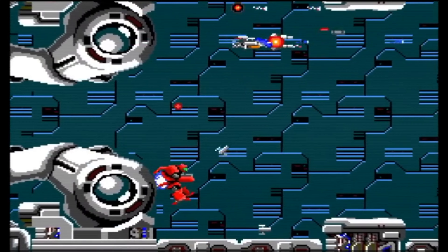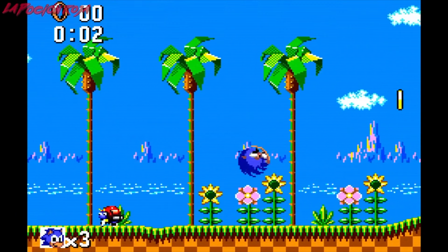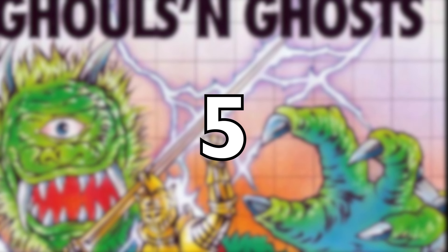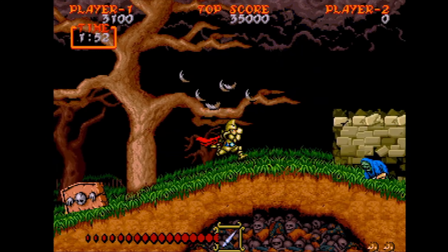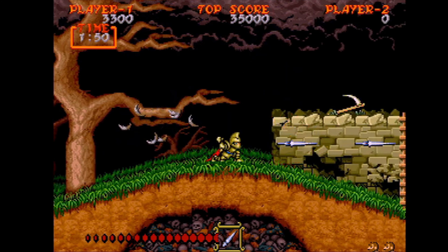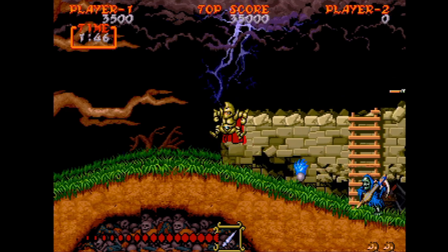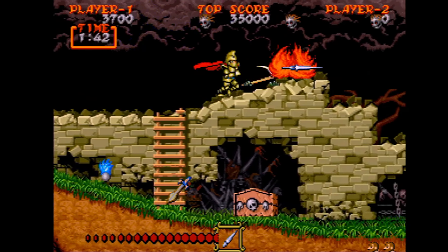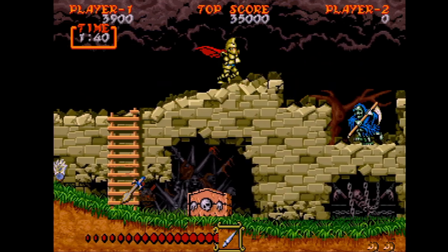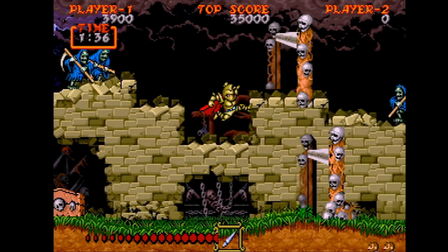Su biblioteca de juegos incluía una variedad de títulos tremendos. Se hicieron en total 318 juegos para la MASTER SYSTEM. Y aquí van mis preferidos. Comenzamos en el puesto número 5 con Ghouls and Ghosts, la continuación de la saga de Ghosts and Goblins, que sigue la historia del caballero Sir Arthur en su lucha contra distintas criaturas y demonios para rescatar a la princesa. Es uno de los grandes clásicos, conocido por su desafiante jugabilidad, gráficos muy coloridos y una linda banda sonora.